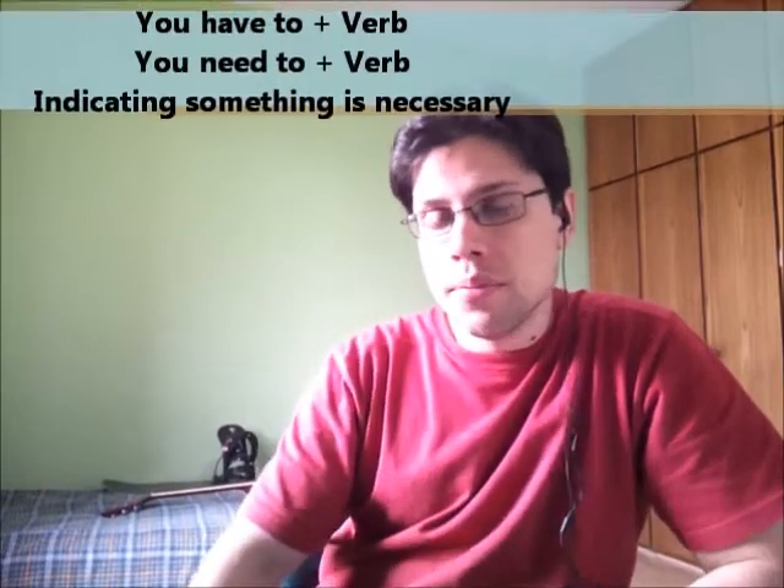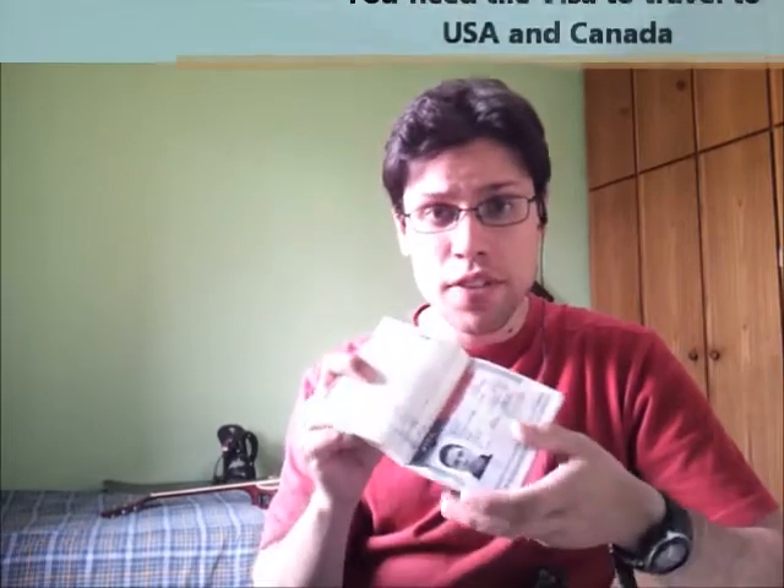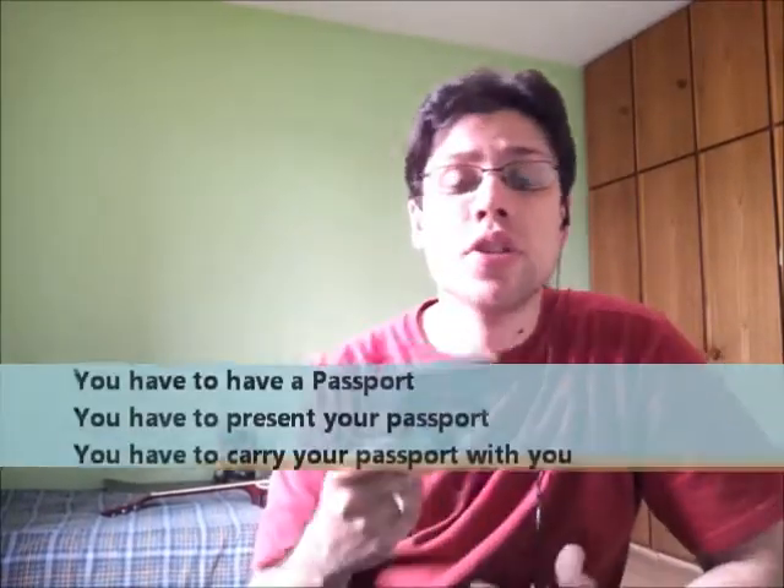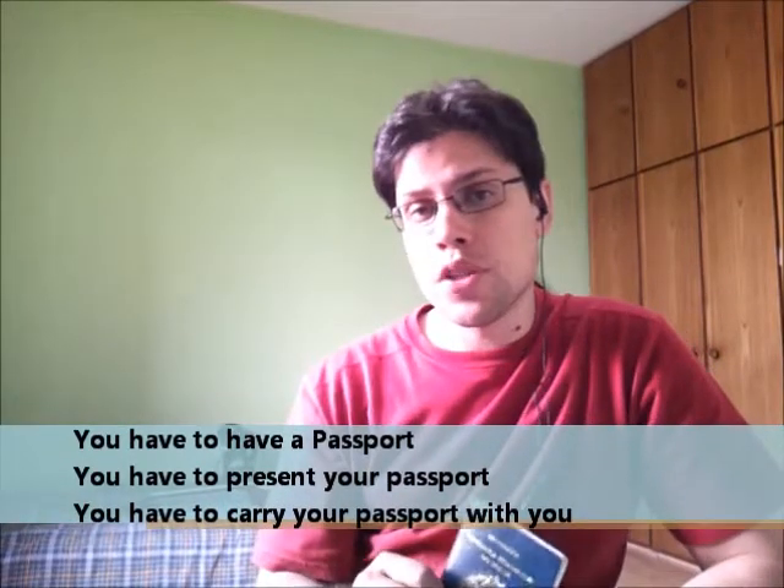I'm gonna start with three examples: a book, a passport, and gloves. The passport — there's no option, you gotta take it, you have to, you need it, it's a necessity. If you don't have your passport, it's impossible to travel to Canada or the United States. This is the document you need to present to customs, to the police at the airport, and in many places you want to stay, like a hotel. So you need the visa for Canada or the United States — this is a necessity. You have to have a passport, you have to carry it with you. Don't forget it — if you forget, no trip for you.